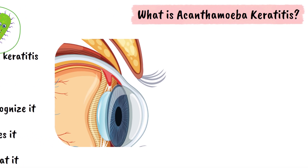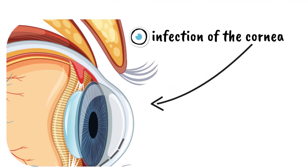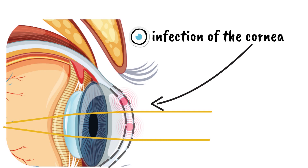Let's start with the basics. Acanthamoeba keratitis is an infection of the cornea. The cornea is the clear, dome-shaped window at the front of your eye that lets light in and helps you see sharply. When this part gets infected, things can get painful, and your vision can quickly get worse.